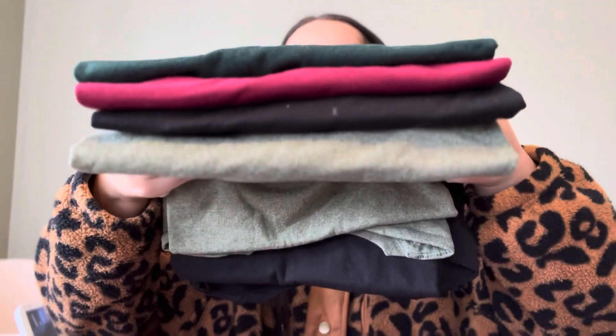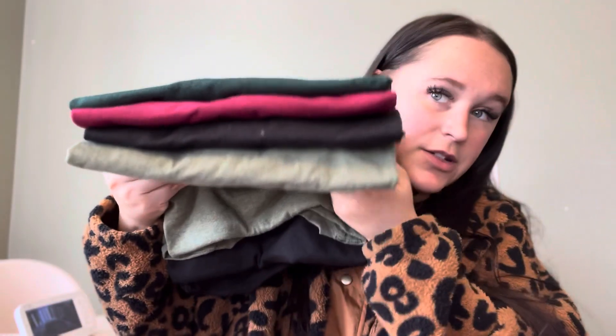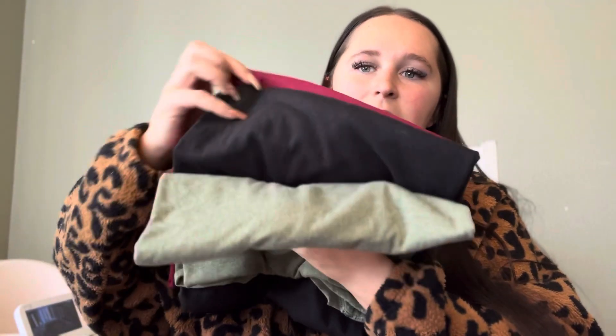I also got him some socks, but I got those like a month or two ago and I hid them somewhere and I don't know where they are, so I need to find those. Next, I got him four different colors of t-shirts — just super basic Hanes ones, because you can't have too many plain t-shirts. I got a maroon, a forest green, a black, and a light green. I'll probably roll those up, put some ribbon around them, and put them in the stocking if they fit — if not, I'll just put them next to it.